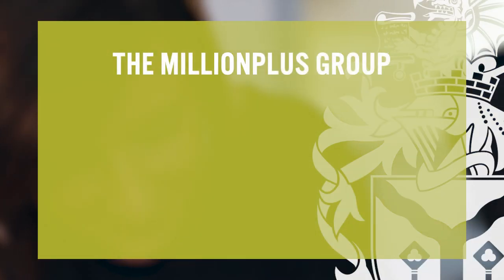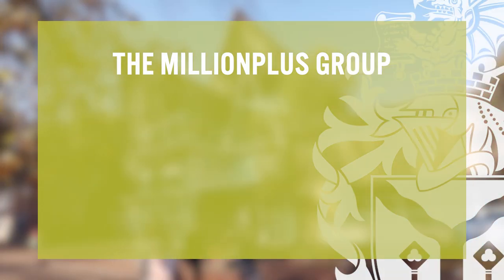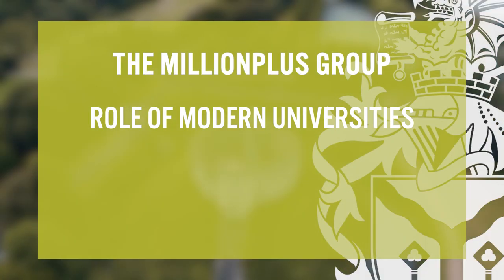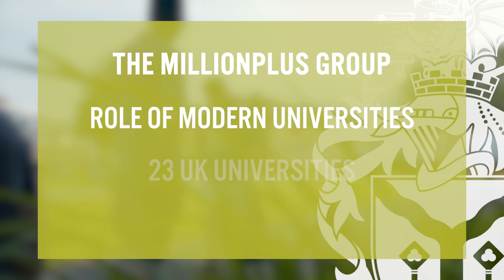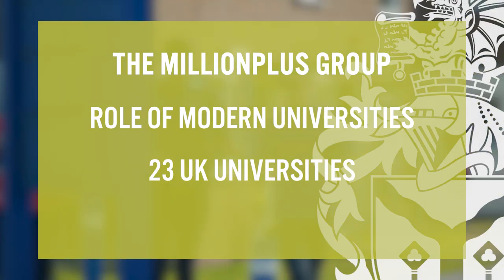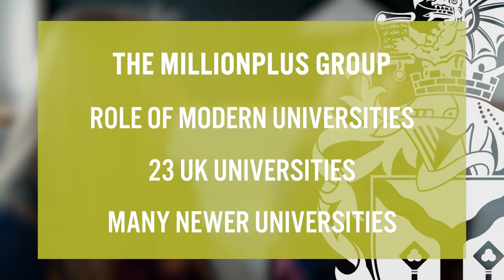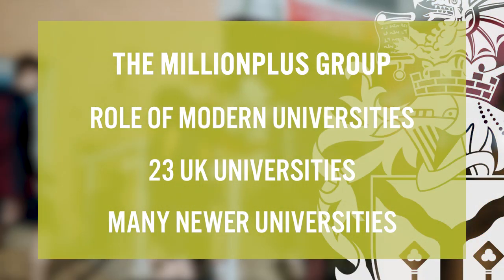The Million Plus Group is a membership organisation which aims to promote the role of modern universities within the UK higher education system. The group is currently made up of 23 UK universities, many of which are newer UK universities. However, these newer universities often have long histories as colleges and polytechnic institutions.